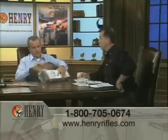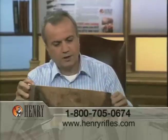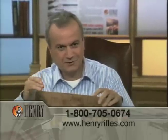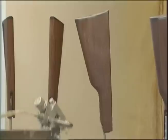All of the walnut in our rifles is genuine American walnut. That is beautiful. It primarily comes from three great states: Missouri, Kansas, and Iowa. And we take great pride in that fact.